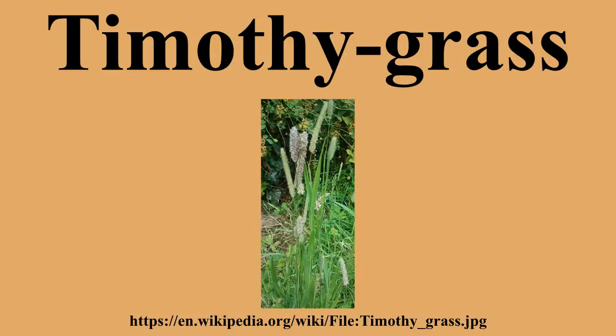Purple stem cat's tail prefers lighter soils and grows on chalk downland. Mountain Timothy grows above 6,000 feet. A wild Timothy was found to grow in Yosemite at the time of its discovery but may have been a foxtail. Timothy canary grass, another species with a similar cylindrical panicle, is toxic to livestock.